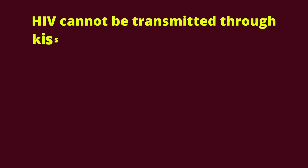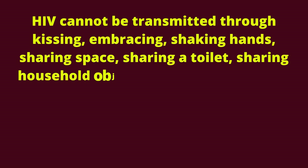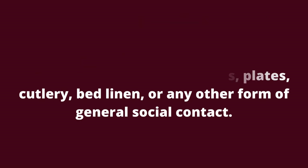HIV cannot be transmitted through kissing, embracing, shaking hands, sharing space, sharing a toilet, sharing household objects such as cups, plates, cutlery, bed linen, or any other form of general social contact.